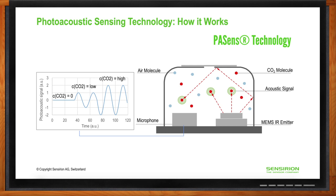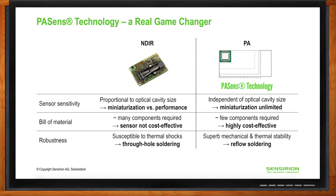Comparing photoacoustic technology to traditional NDIR: the sensitivity of photoacoustic technology is not dependent on the size of the sensing cavity, so photoacoustic sensors can be miniaturized without compromising performance. The SCD-4x uses fewer components than traditional NDIR sensors, making it highly cost effective. Photoacoustic sensors are also much more robust — capable of withstanding mechanical and thermal stress — and they can be reflow soldered, making the assembly process much more efficient.